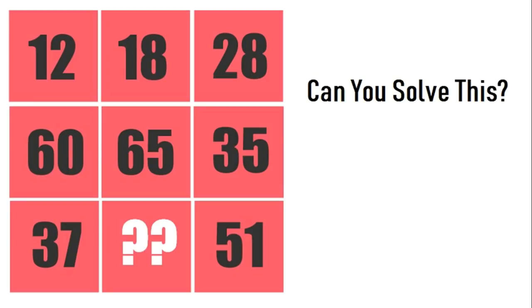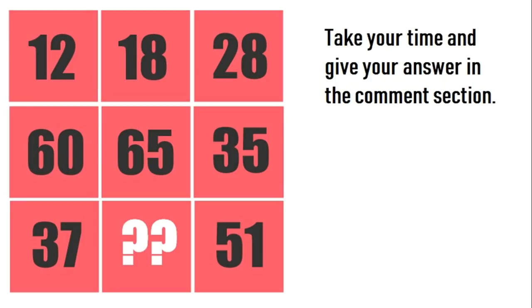Moving on to puzzle number 6. Can you solve this? Take your time and give your answer in the comment section. After that, I will tell you the correct solution of this puzzle.